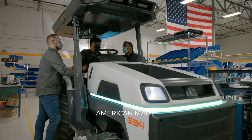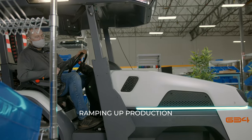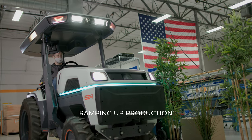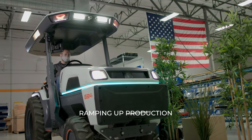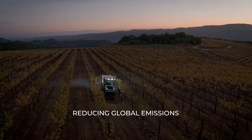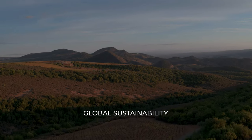This company needs to be built in America because the electrification revolution started here, the automation revolution started here, and because this country was built on farming. This is something that is bigger than just your farm. This is about how we can reduce emissions from farming globally. This is about sustainability at a planet level.